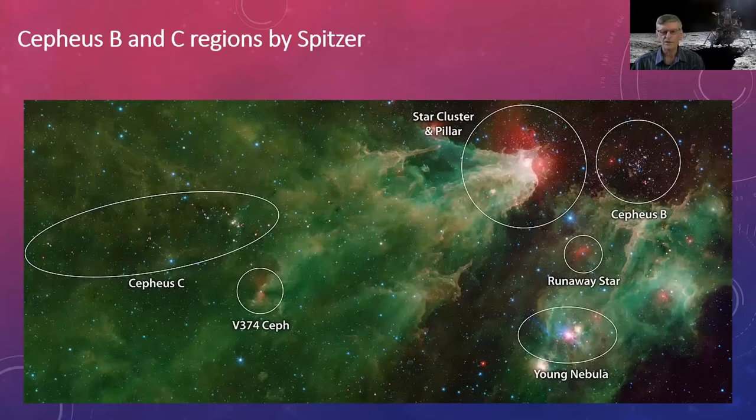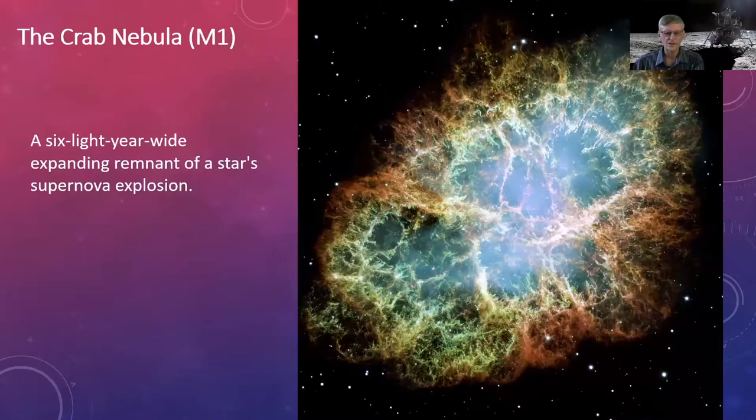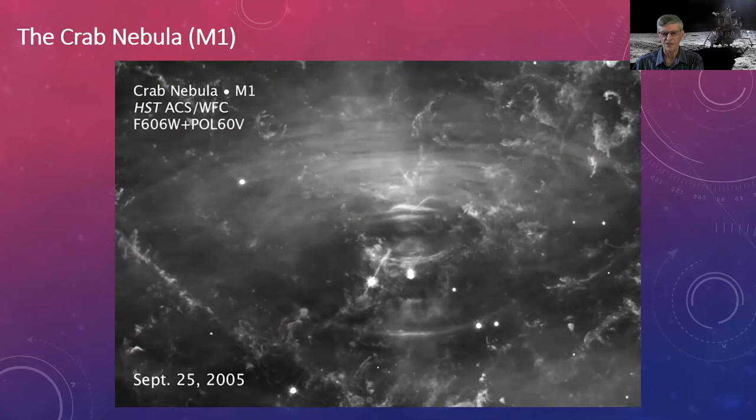The Hubble Space Telescope, launched by the Discovery Space Shuttle, was designed to be serviced by the shuttle — there were four servicing missions, the first correcting the flaw in the mirror. Among its spectacular images is the Crab Nebula, M1, in the constellation of Taurus — this star exploded in 1054 and was recorded by Japanese and Chinese astronomers. Hubble produced a video of wave-like structures still expanding from the pulsar at the center of the remnant.